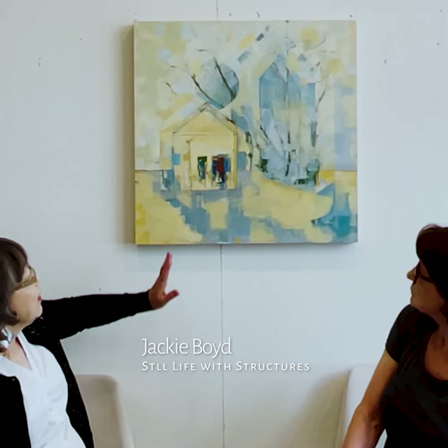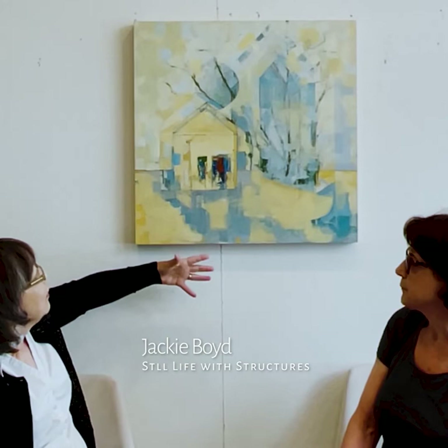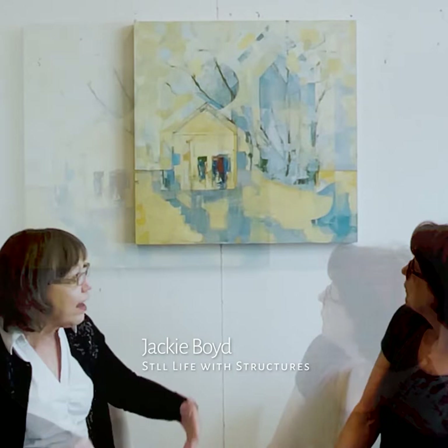I see you've broken up the picture plane into sections, because one of the things that attracted me to this is its glow, its light. I'm sitting here thinking, is this day, is this night? And I think part of that's the break up between the yellows and the blues. Can you talk a little bit about that?